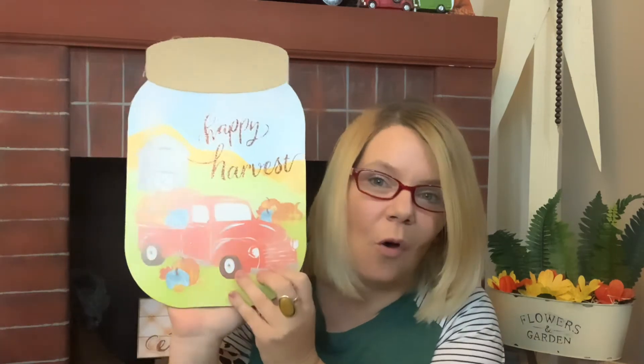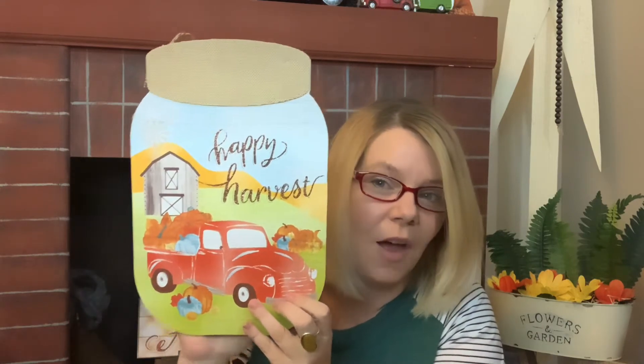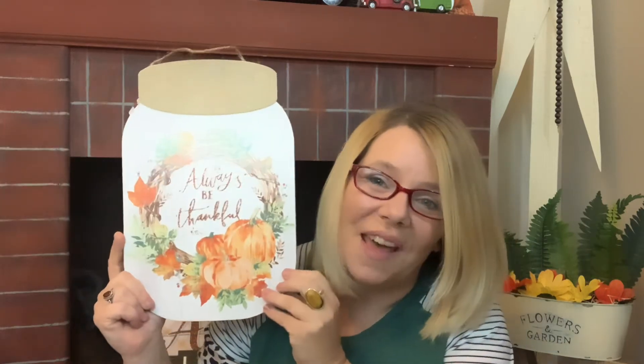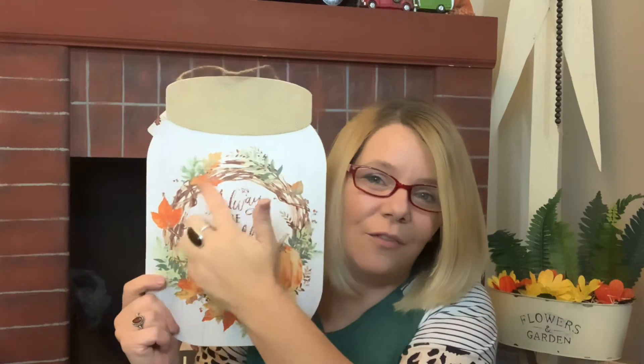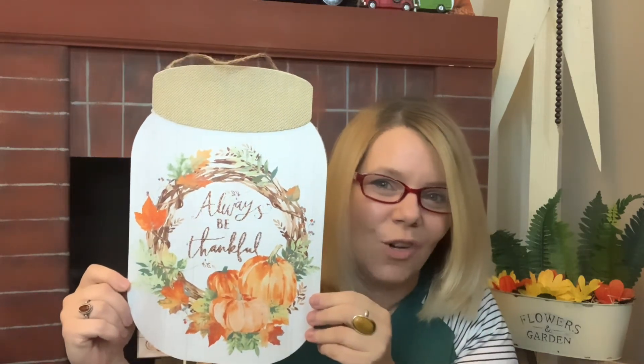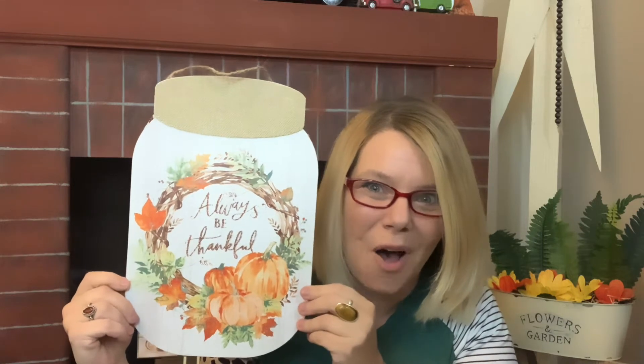I think this is a repeat but I found a different mason jar — I love that it's burlap at the top. Here's another one I found that says 'Always Be Thankful.' I love this one — just like Marina from Confessions of a Dollar Tree Attic says, when it has a wreath around it, that is everything. Again it's a mason jar with burlap on top — so stinking cute!